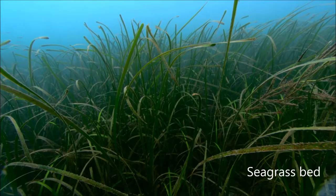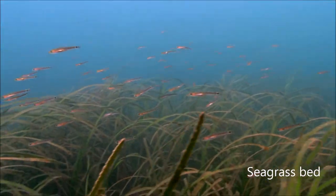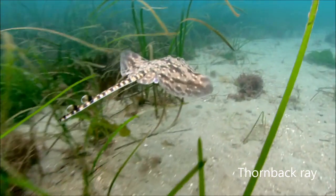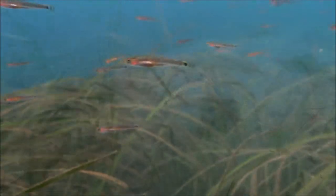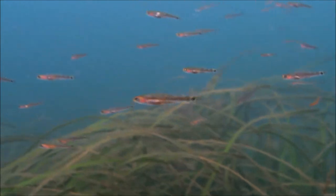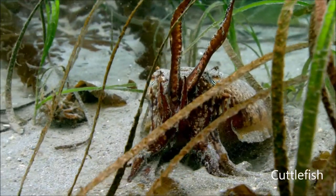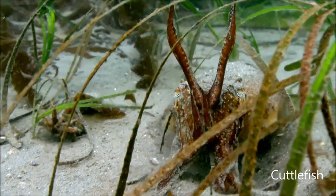On the sandbanks and sediment around the Fal-Helford, you'll find seagrass beds. Like underwater meadows, they bind the sand together and provide hiding places for young fish and other animals. The tentacles of this cuttlefish mimic seagrass blades to blend in.